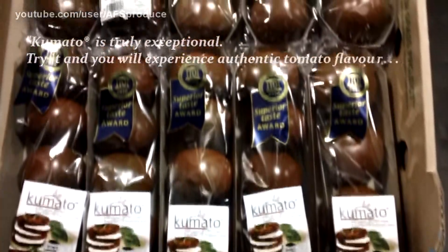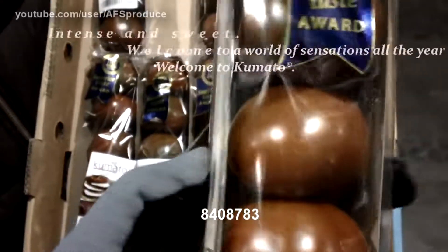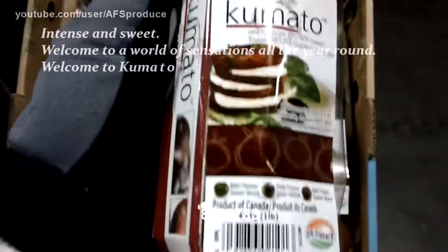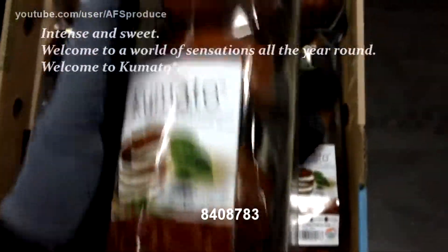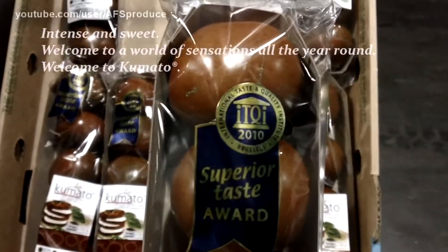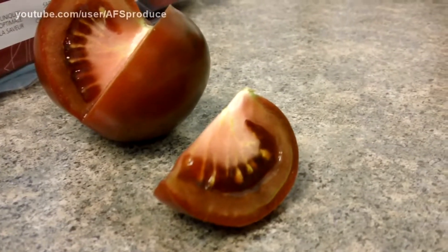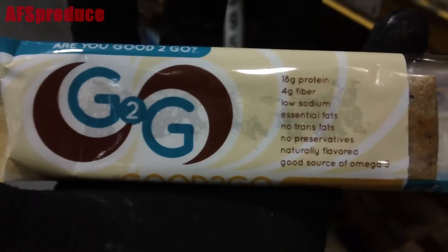Hello and welcome to Associated Foods warehouse update. This week, kicking us off with new items, is our Kamados. These are a dark brown to purplish color tomato and they feature a nice sweet, rich, and bold flavor.